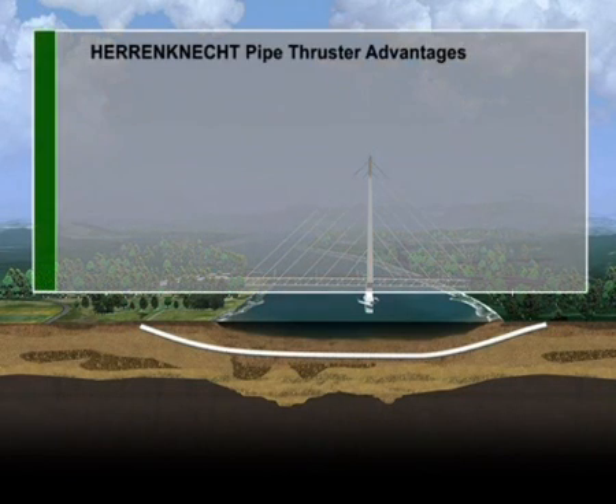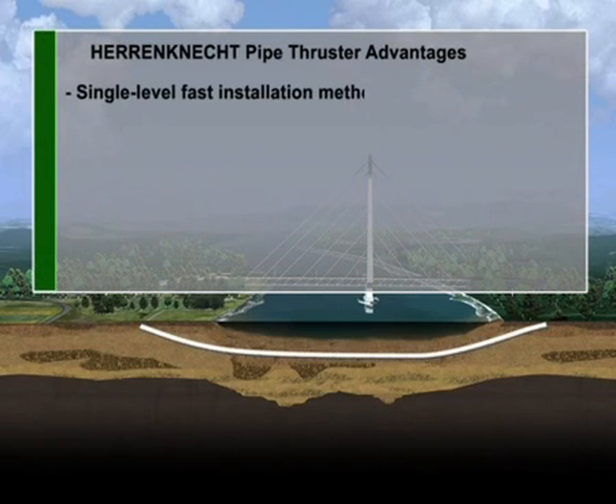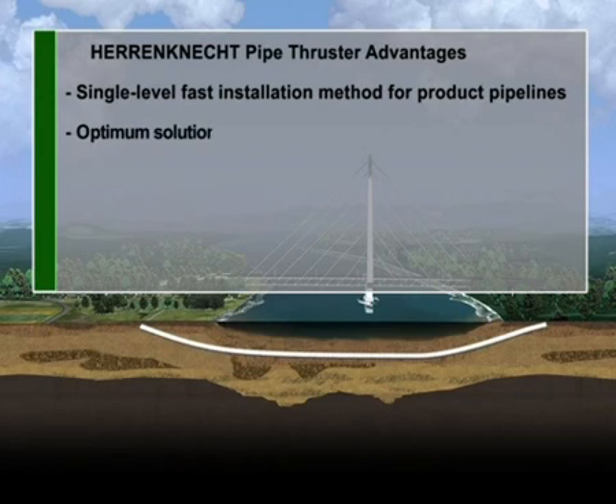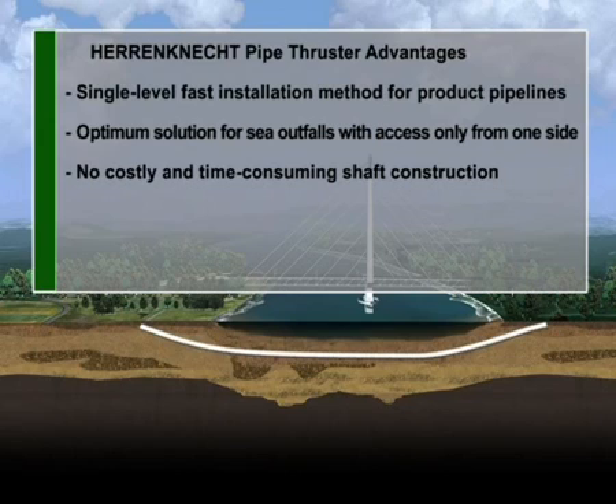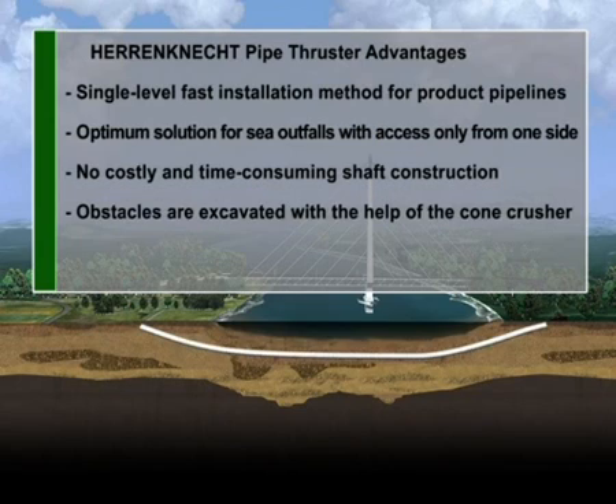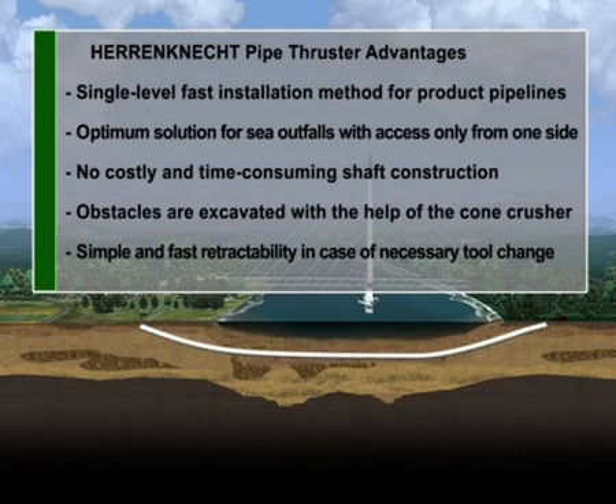The advantages compared to standard tunneling technologies: a single-level, fast installation method for product pipelines; an optimum solution for sea outfalls with access only from one side; no costly and time-consuming shaft construction; obstacles are excavated with the help of the cone crusher; and simple, fast retractability in case of a necessary tool change.